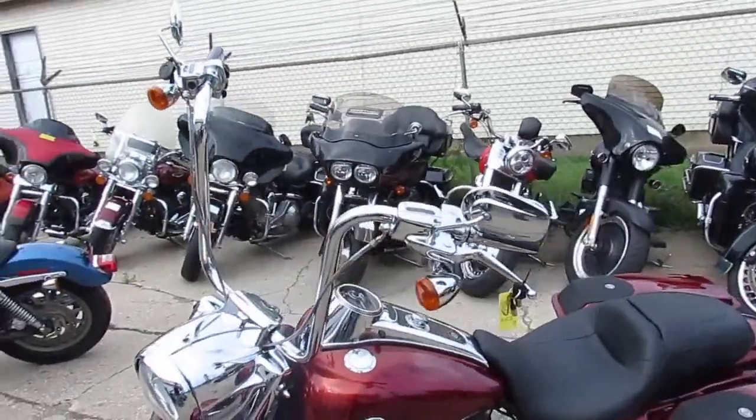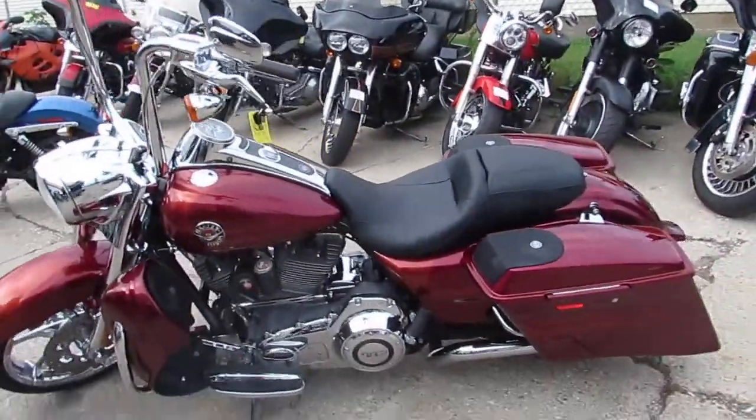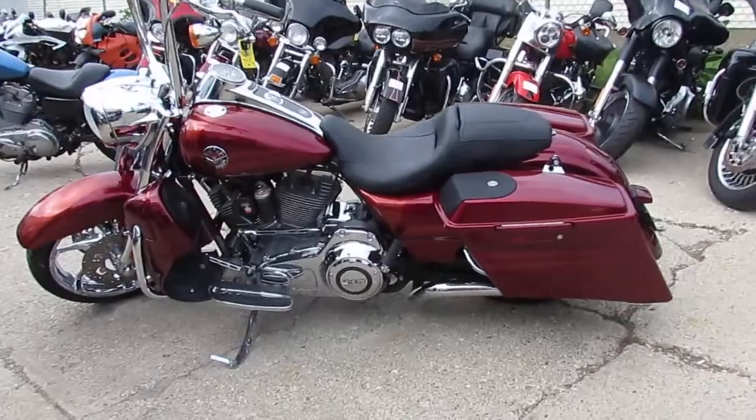We've got guaranteed financing, we've got leasing programs — give us a call today and you can ride today. It's ApprovalPowerSports.com.